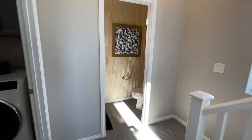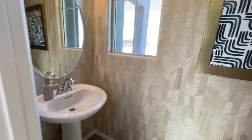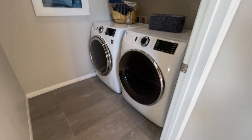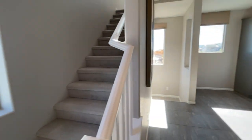So you have a half bath. And then the laundry right here, which is better than some of the ones we were seeing in this community. So there's a level down and then up.